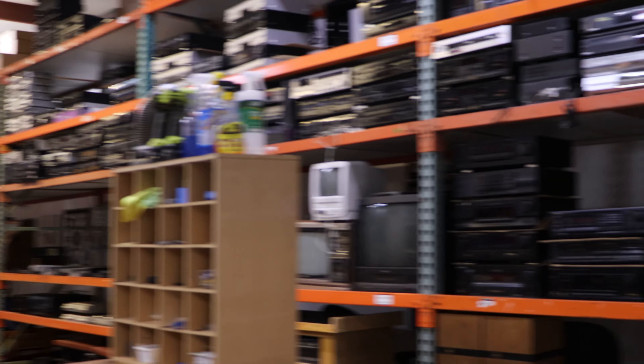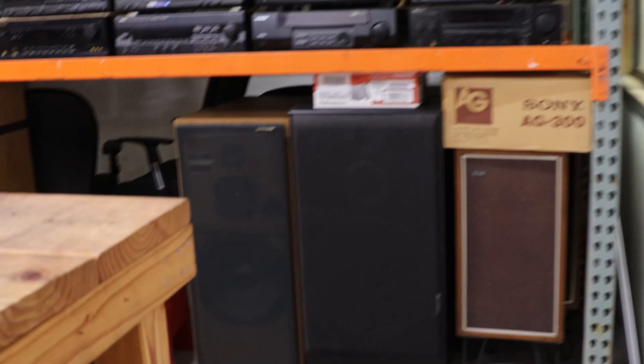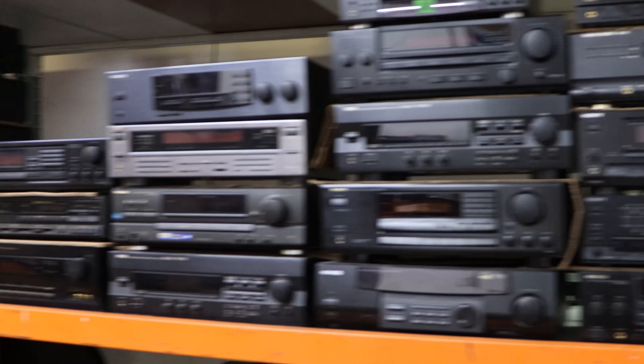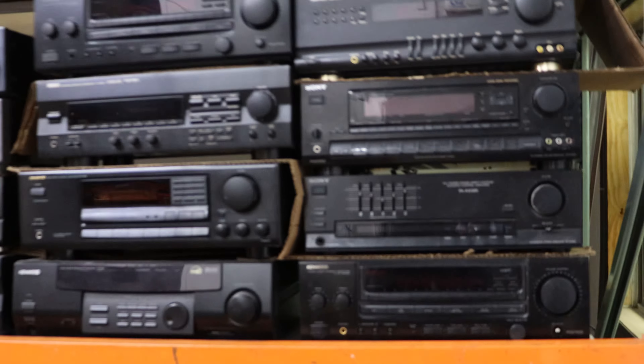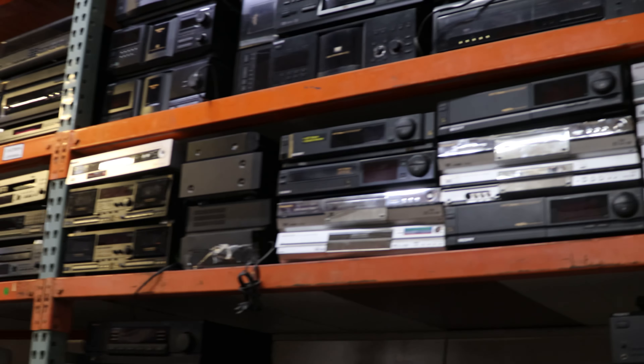Got a lot going on back here. I'll just go shelf by shelf. We've got some different speakers — JBLs, JVC speakers — and then some standard receivers right there; pretty basic, nothing too special about those ones. And then some equipment that doesn't work.